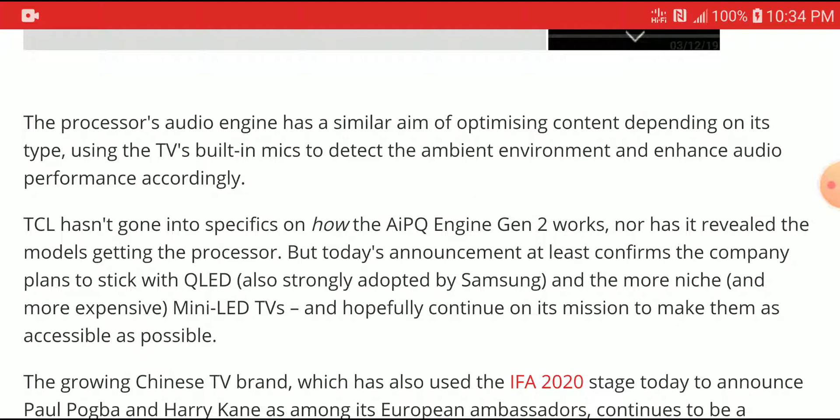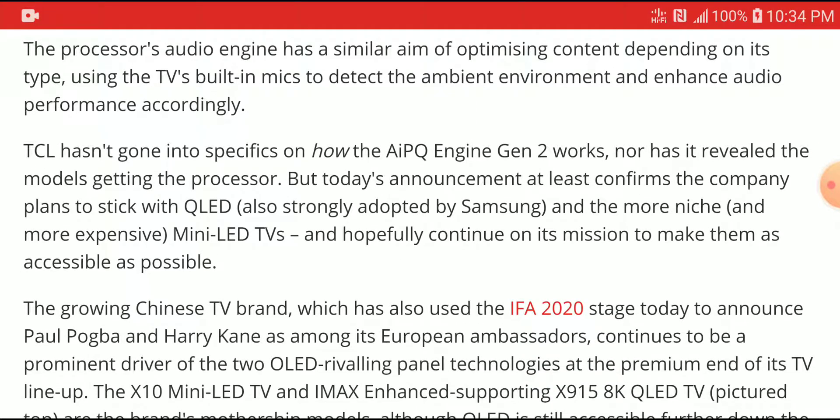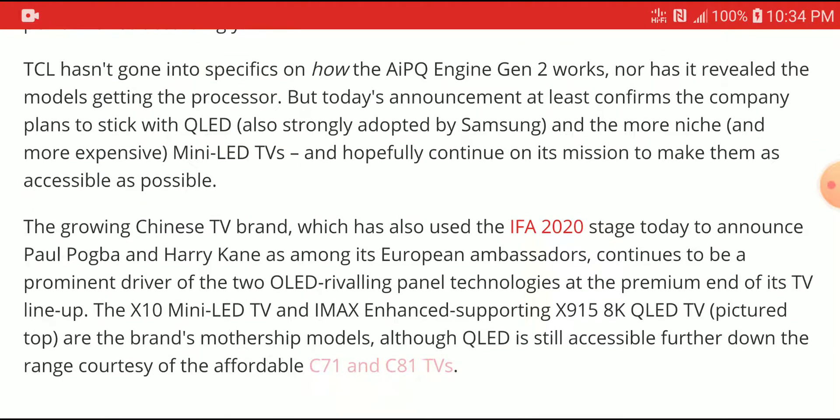So that's pretty much what the processor is going to come with. TCL's new product is definitely going to be very well used on their new upcoming QLED displays, which are coming at the end of the year and early next year, as early as CES.